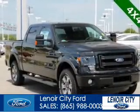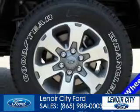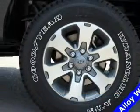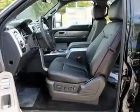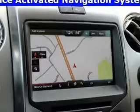This is a new 2014 Ford F-150, powered by 4-wheel drive, a 6.2-liter, 8-cylinder engine, and a 6-speed automatic transmission. The features include Ford Sync Voice Activation,